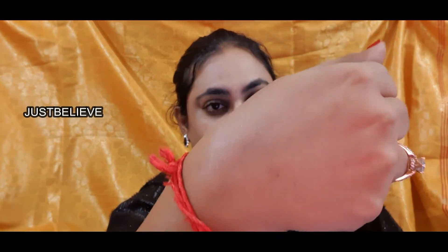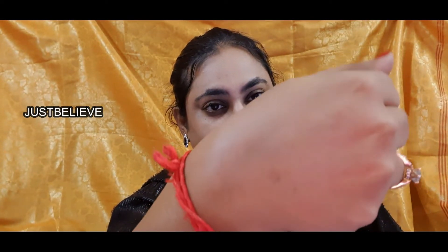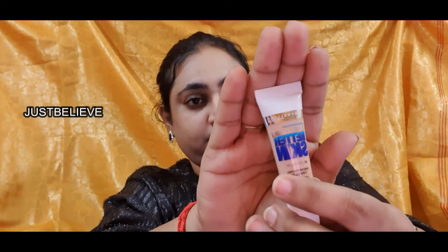Mixed in with that is the L'Oreal Lumi Magic primer, which also gives a glow on the face, and the Maybelline Fit Me foundation in shade 120. You can see the subtle glow it gives on the skin. I'd definitely recommend this, especially if you're a beginner and don't want to invest too much in makeup products. If you want a full-on review of this product, let me know and I'll do a dedicated video.